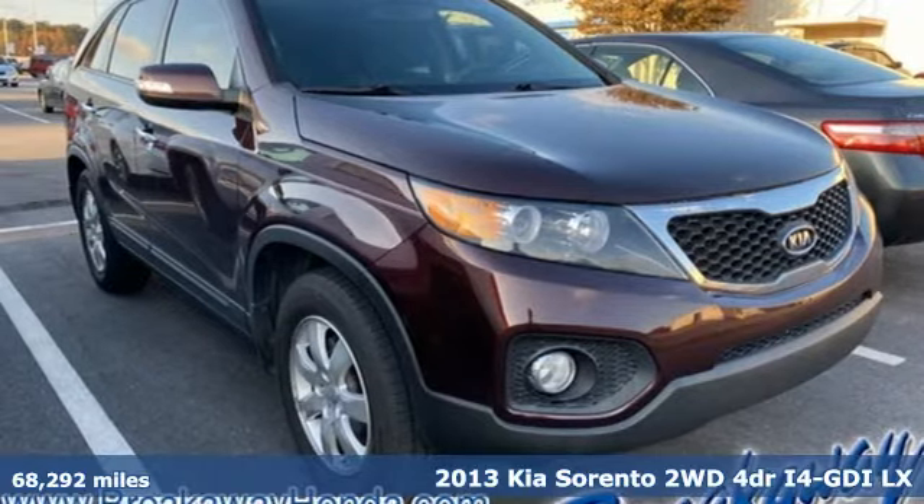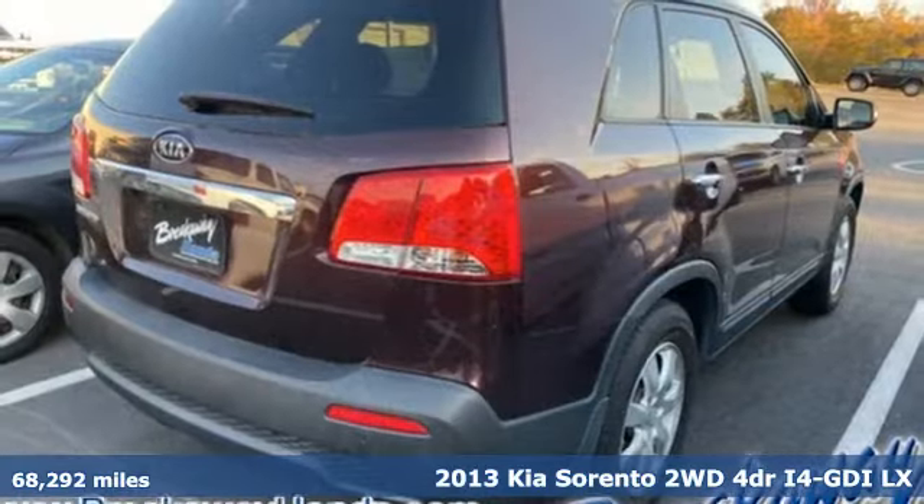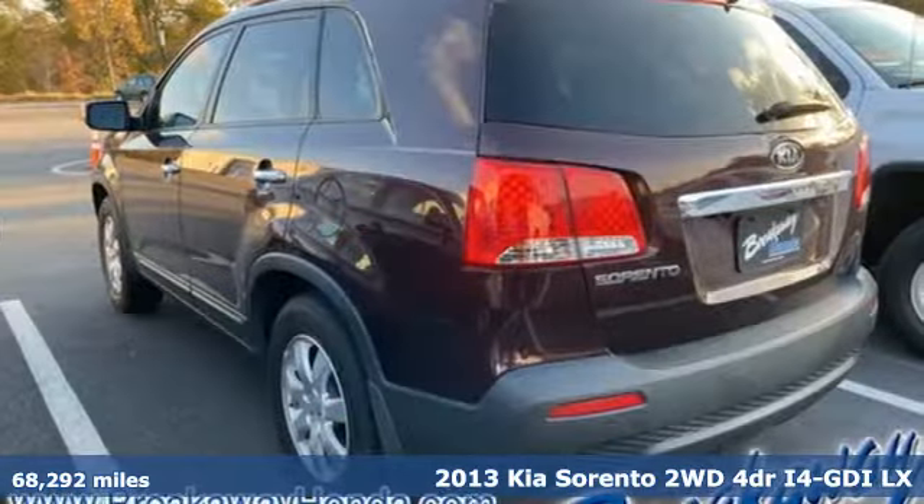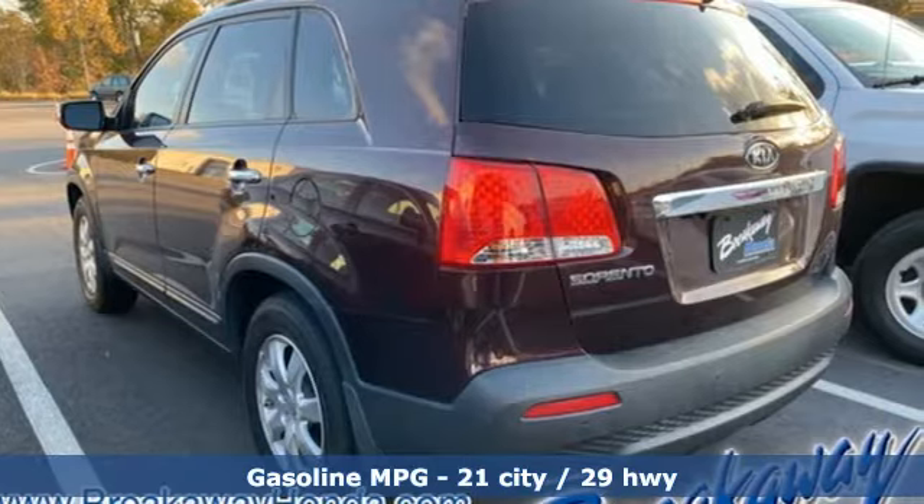Here's a 2013 Kia Sorento. Your life requires you to be adaptive, and your vehicle should be too. This Sorento's the perfect fit for everything you need it to be.